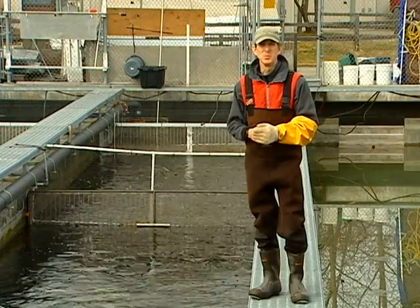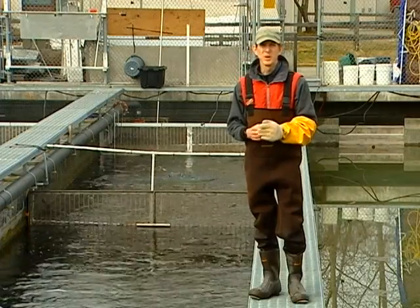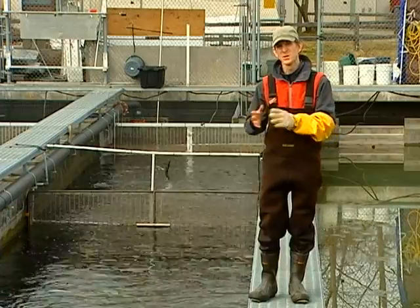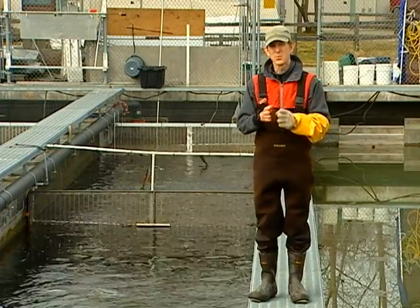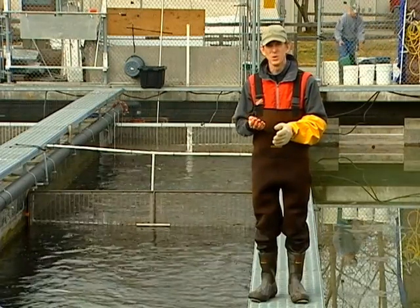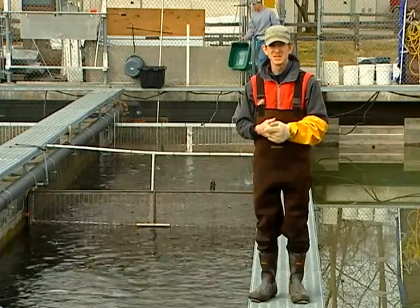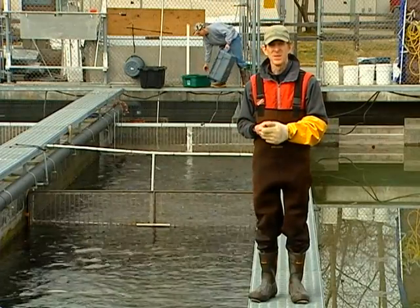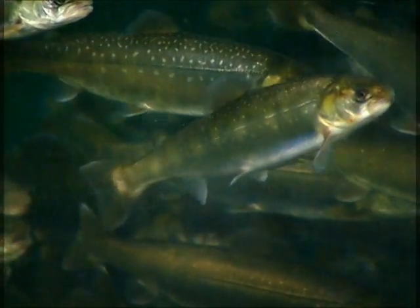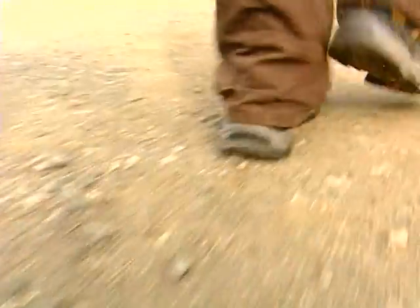My position here is the broodstock supervisor at the Fort Richardson Hatchery. The rainbow trout that I deal with I have for four years, bringing them along with a one-year-old, two-year-old, three-year-old and a four-year-old age class. I'm the only one in the state that has a broodstock of that type. We also have arctic char broodstock here on site, four year classes of arctic char, so that's kind of unique in the hatchery business.